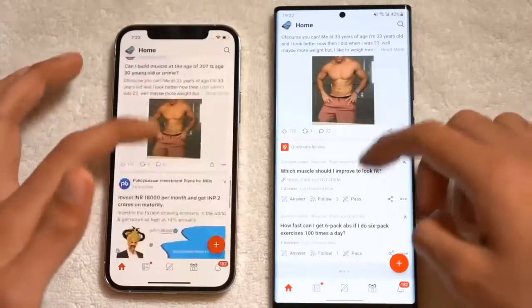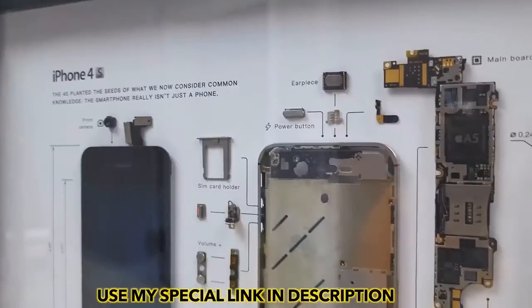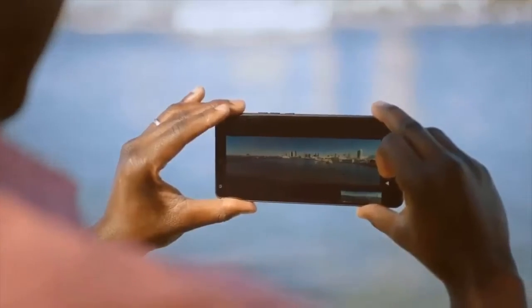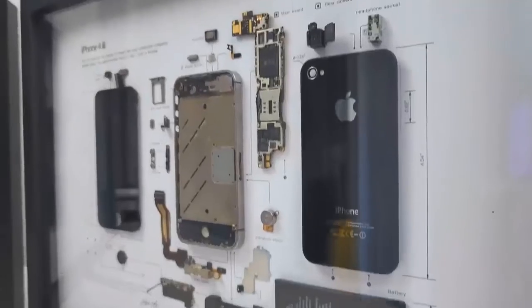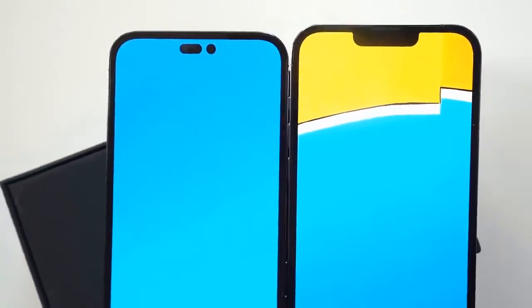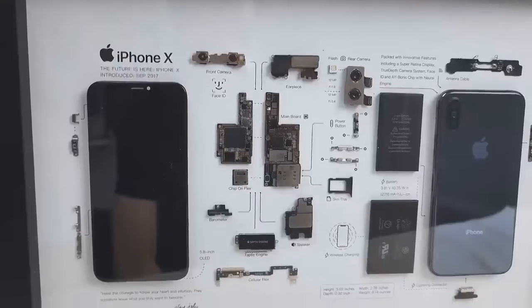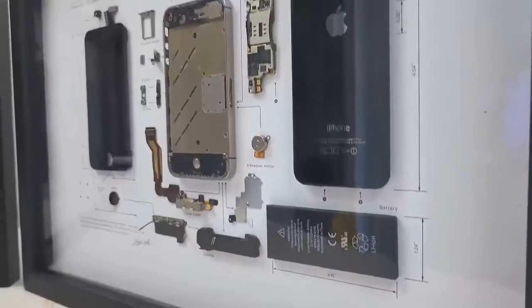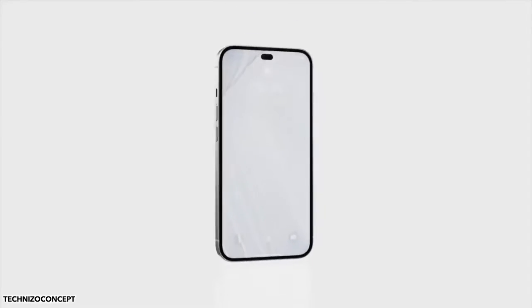Don't expect a big change in the number of cameras on the iPhone 14 Pro, as the Pro phones are tipped to stick with the standard combo of a main, ultrawide, and telephoto array. One leak has the iPhone 14 Pro tipped to get a 48MP main camera, which could finally mark a change from the 12MP cameras Apple has used for years. While Cupertino's computational photography is some of the best around, more megapixels would give the iPhone 14 Pro more scope when processing light and detail — though standard iPhone 14 models are expected to stick with 12MP cameras.